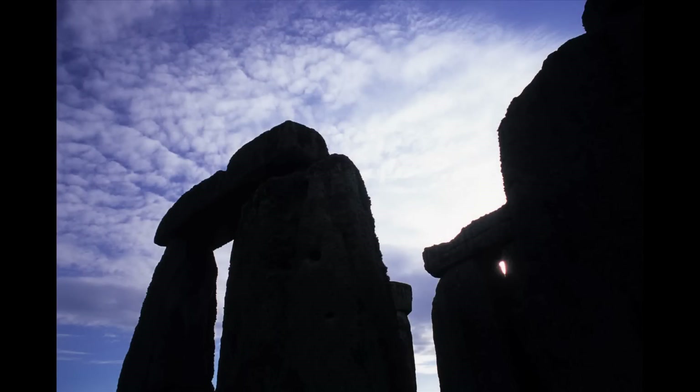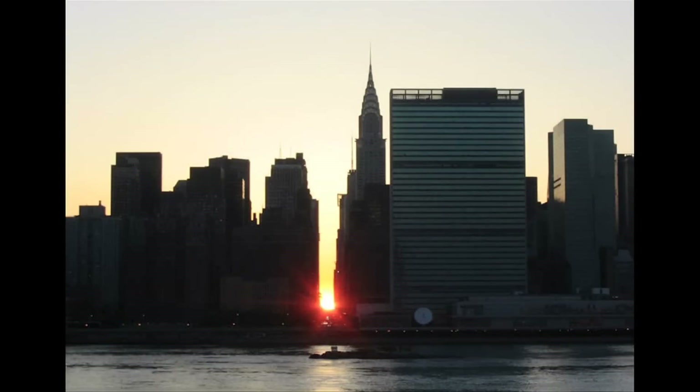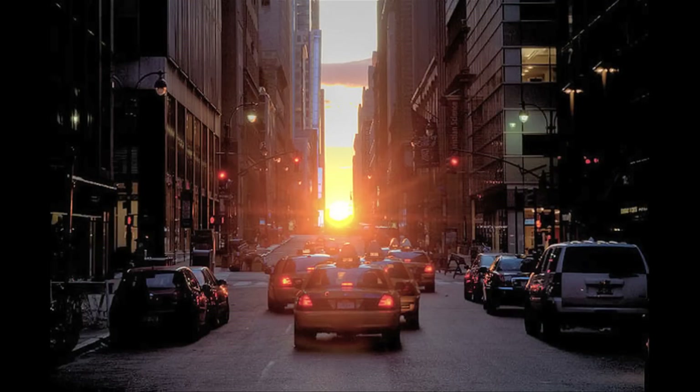The way Stonehenge is laid out, its central axis points northeast. In fact, it's aligned with the spot on the northeastern horizon where the sun rises on the summer solstice. The people who built Stonehenge almost certainly planned that alignment, but many more happen by chance, like Manhattanhenge in New York and similar alignments in other cities where the streets lie on a grid.